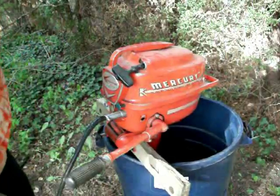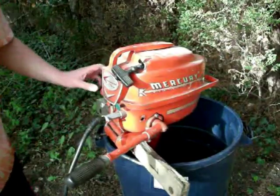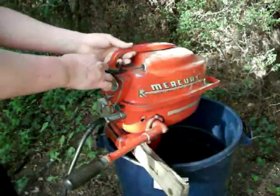And this is the exact same gas from before, too. Alright — choke, neutral. Let's see if she goes.